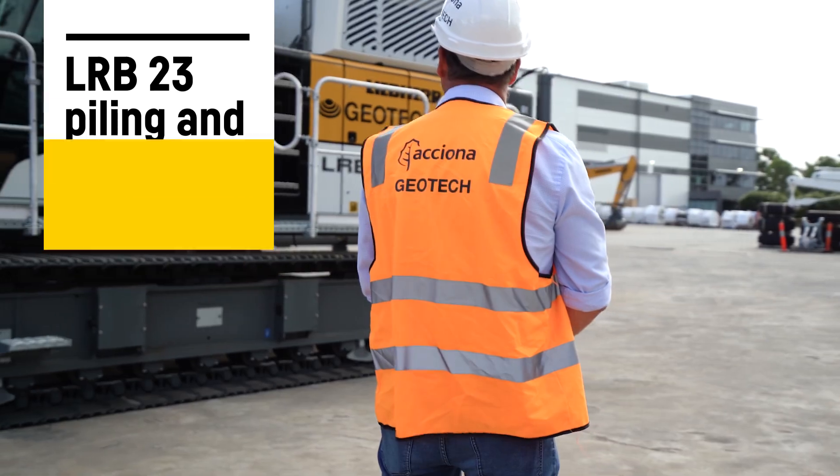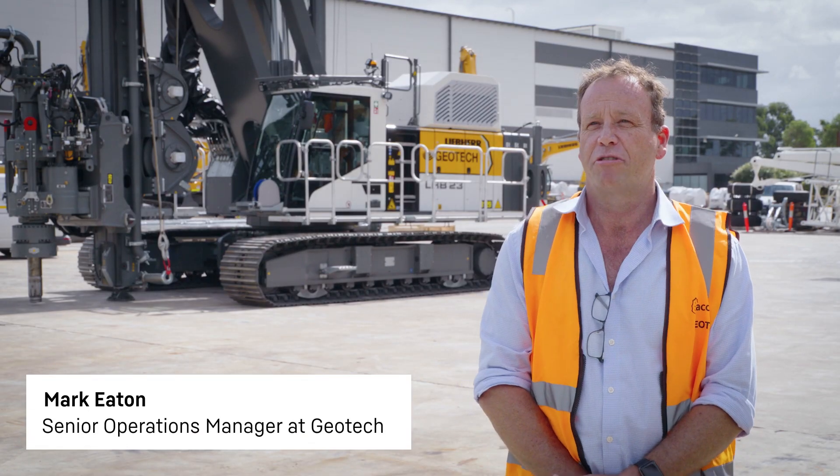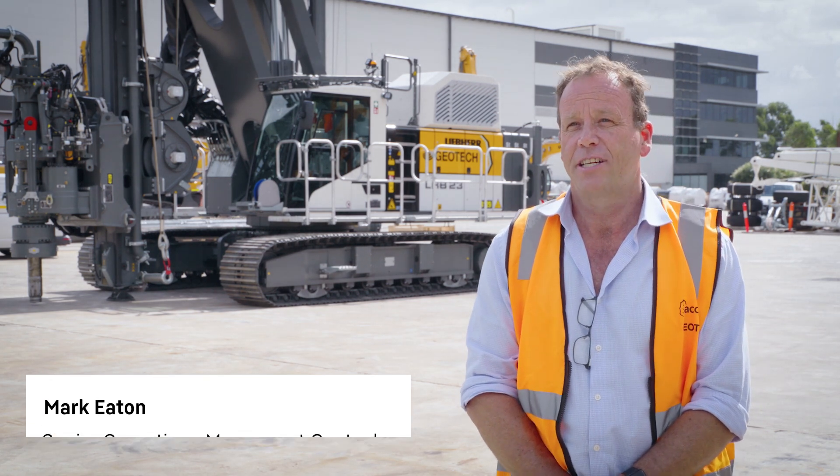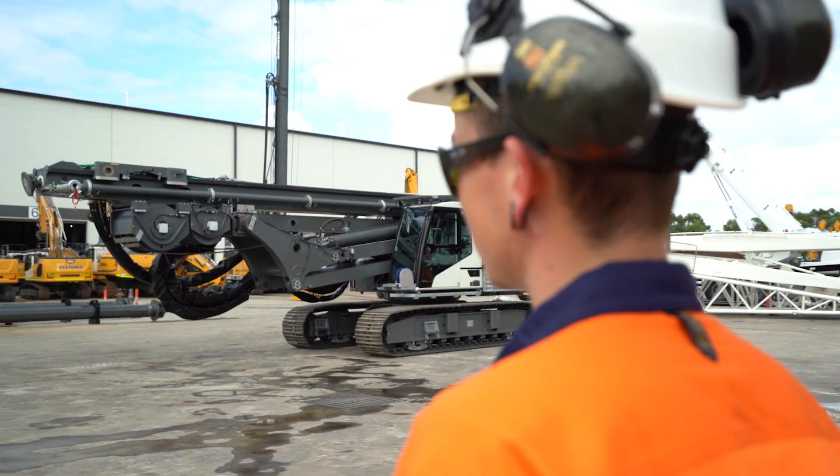My name's Mark Eaton. I'm the Senior Operations Manager for Geotech, which is a subsidiary business of the larger Asiona Geotech Group. We work on a range of different projects, predominantly infrastructure related works.